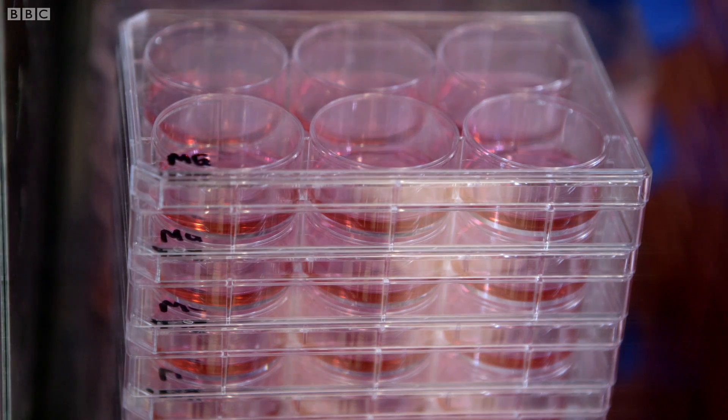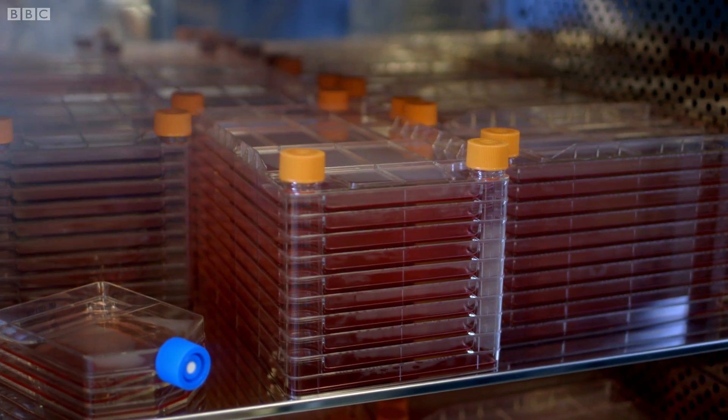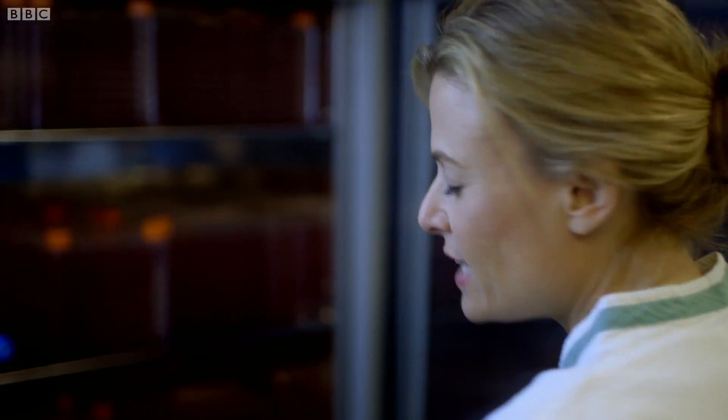These individual stem cells are then suspended in petri dishes of nutrients and placed in an incubator to grow. At the moment, there's not enough meat here to make even one single dinner — it's running at a very small scale, more proof of concept. But it's thought that when the process is scaled up, cells from one single biopsy of muscle from one single cow would be able to produce over 20,000 tons of lab-grown beef.